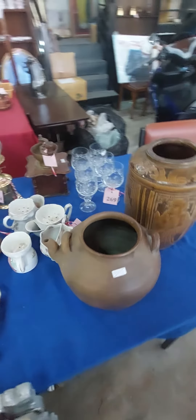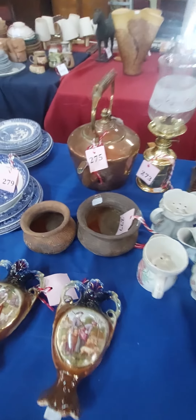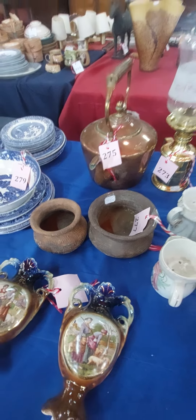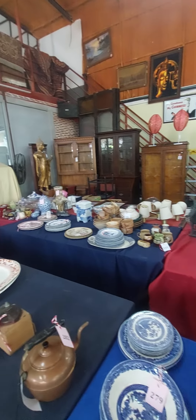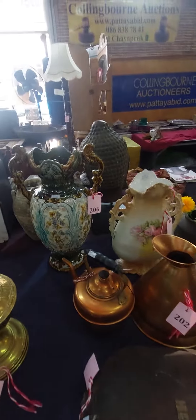Some ceramics. That's a little liquid jar with two ceramics from Ayutaya there. Over there you've got all sorts of items. That's mine, that one there. Some more ceramics.